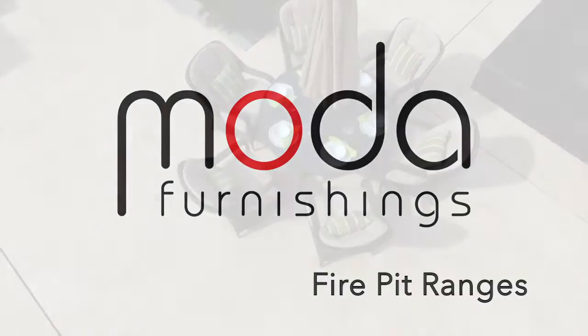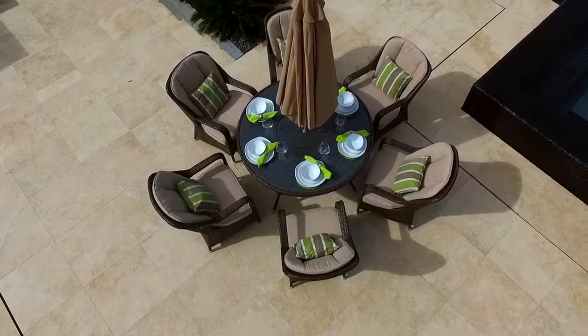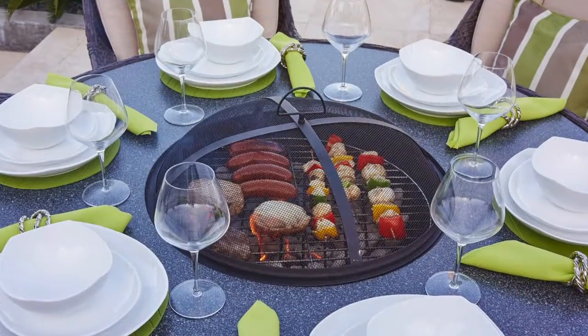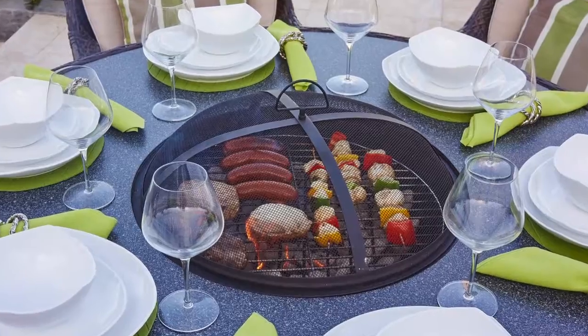Indulge yourself and experience indoor comfort in your garden with our new and exclusive Dining Fire Pits set, designed by Moda Furnishings and new to our luxury outdoor collection for 2016.